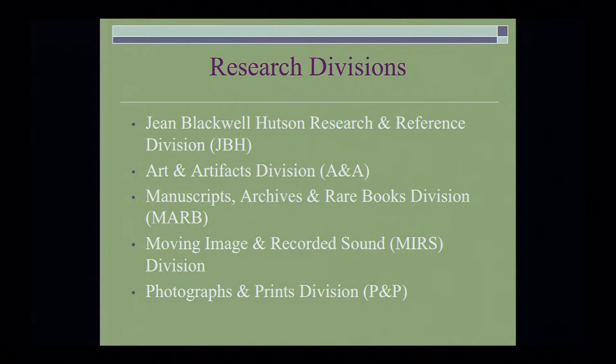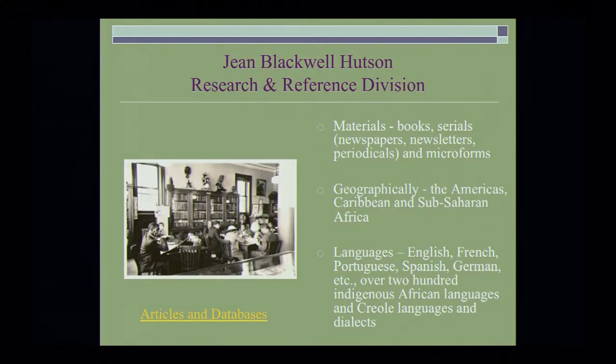Formerly known as the General Section, the Jean Blackwell-Hudson Research and Reference Collection collects mass-produced materials such as books, serials such as newspapers, newsletters, periodicals, and microforms. Geographically, we cover the Americas, the Caribbean, and Sub-Saharan Africa. Our languages include English, French, Portuguese, Spanish, German, and over 200 indigenous African languages and Creole languages and dialects.